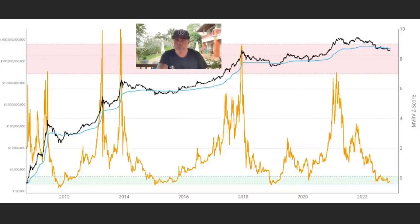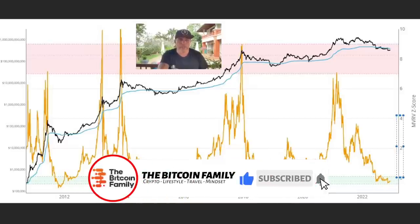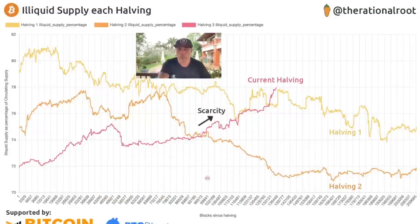This chart shows the MVRV Z-score. Every time we come into this green box, it has been a perfect moment to buy. We can stay in that green box for some time, but when we break out, it's a positive moment to be buying Bitcoin and positioning yourself for the next bull run.